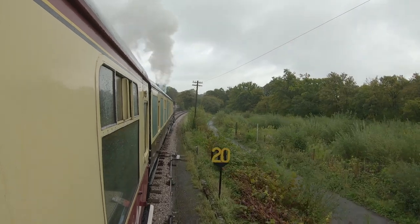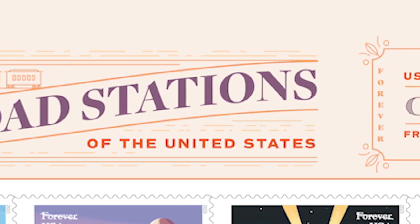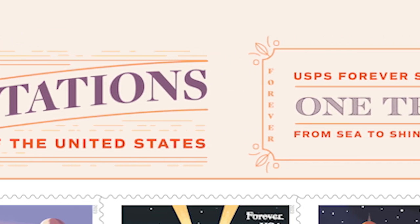The stamp sheet resembles a page in an old-fashioned photo album, with the title 'Historic Railroad Stations of the United States' and a header that features a drawing of a train and a one-trip ticket. We are pleased to present our 2023 Forever Stamps honoring America's historic railroad stations.